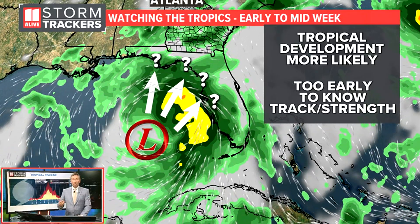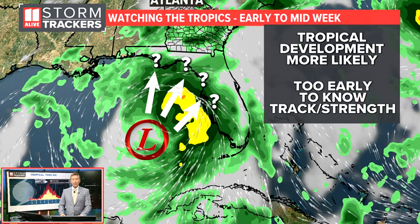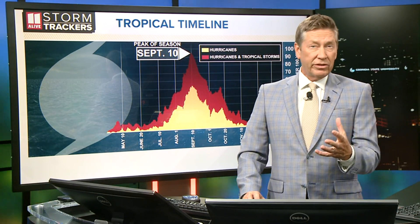It's really too early to know the exact track or strength of the system. The hurricane hunters are going to be flying into this system this weekend, gathering valuable data that will help us more with this forecast — not only the track of the system, but also the strength, which would then impact what type of impacts we could have here.